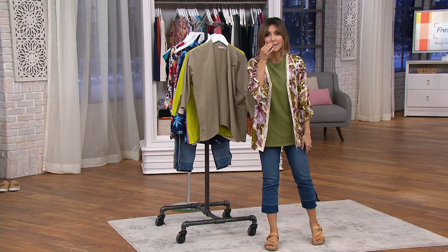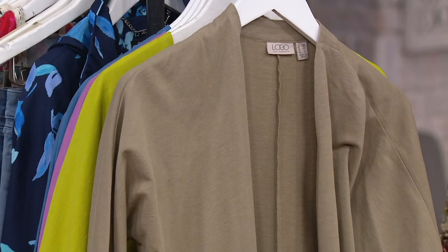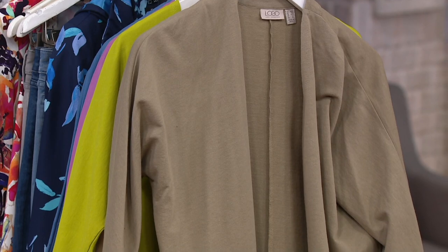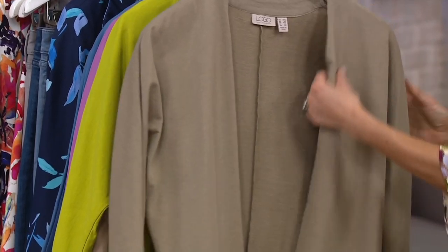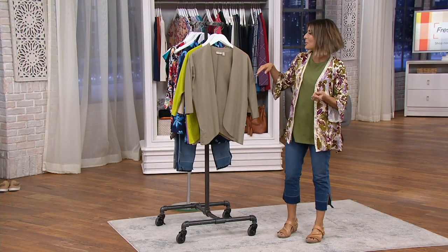$27 — before I even say thank you I'm like, oh thanks, got it on sale! $27. I did say thanks first but then I weave in and brag about that purchase. And here's one of those brag times: I just put on the logo floral cardigan, forgetting that I could probably climb into this too.